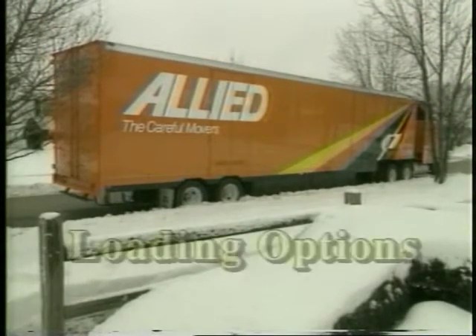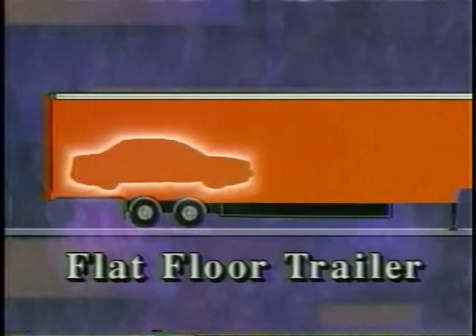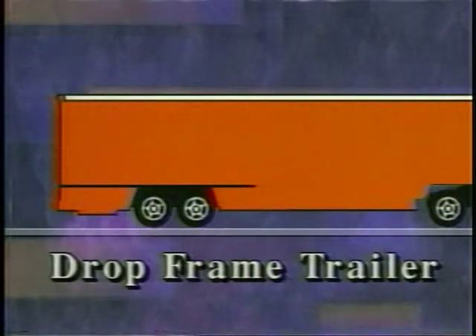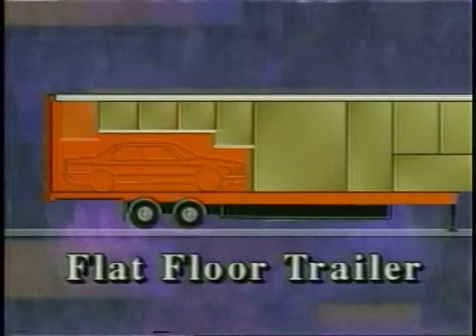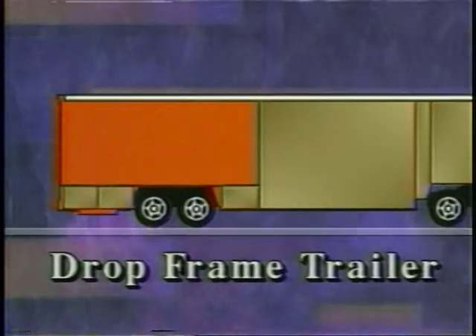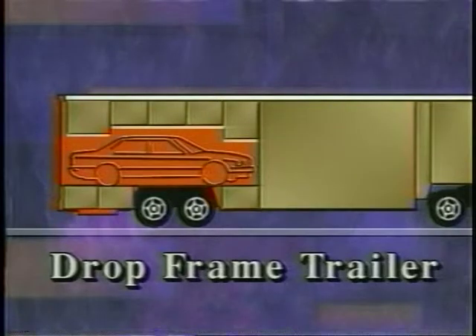Before we prepare the van, let's take a look at the loading options available. The first is a flat floor trailer — the best placement for the car is near the rear door, so it's easier to load, unload, and inspect the vehicle during transit. The second option is a drop frame trailer, where you'll have to build a deck over your wheel boxes. If you have a flat floor trailer, it's only necessary to build decking above the car, but with a drop frame trailer, you'll also need to deck below the car. If you need to extend the decking in front of the wheel boxes due to the length of the car, insert cargo bars at the wheel box height and load under the decking as you extend it.